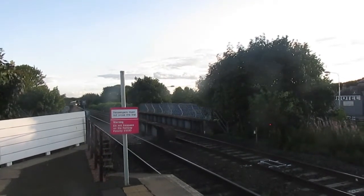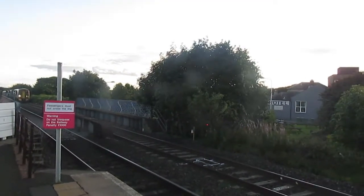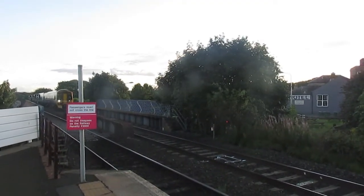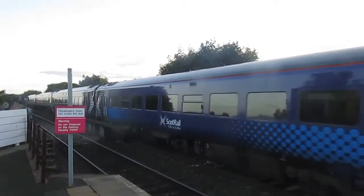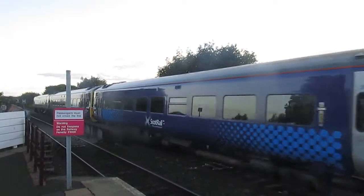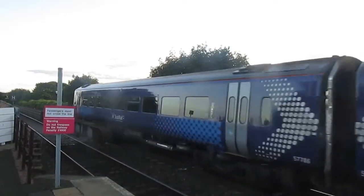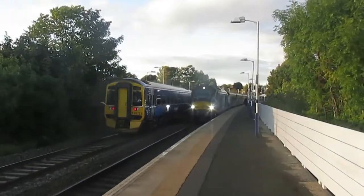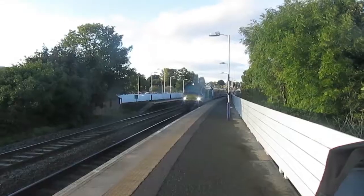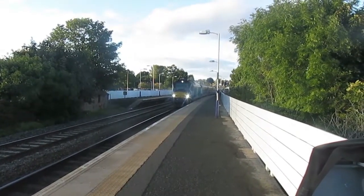Now coming in is a double 158 service to Glenrothes. And there's 68004 Rapid departing to Mossend Yard.